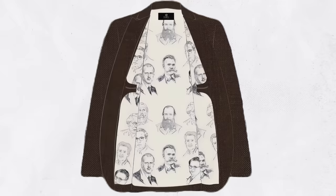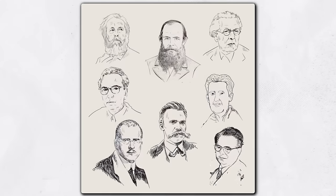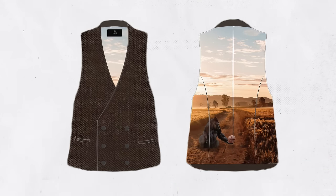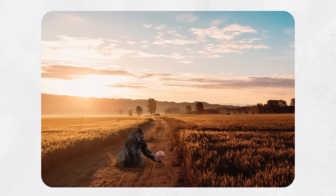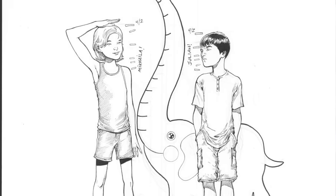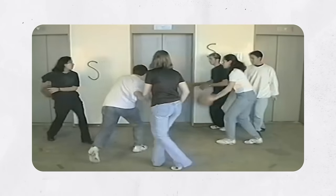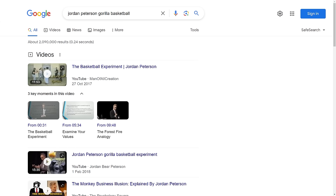The jacket lining is interesting — of all the linings this is the one I understood least in terms of identifying the figures. Perhaps you guys in the audience can identify somebody and let me know down in the comments below. But with the vest, that's where they had a lot of fun. If you look at the back of the vest, we see a gorilla holding a basketball. This is one of the experiments Jordan talks about — how people think they're really smart and notice things, but we can become so fixated on something that we miss a gorilla walking in front of us because we're paying attention to the basketballs. Go Google 'Jordan Peterson gorilla basketball' after this video and it will all make sense.